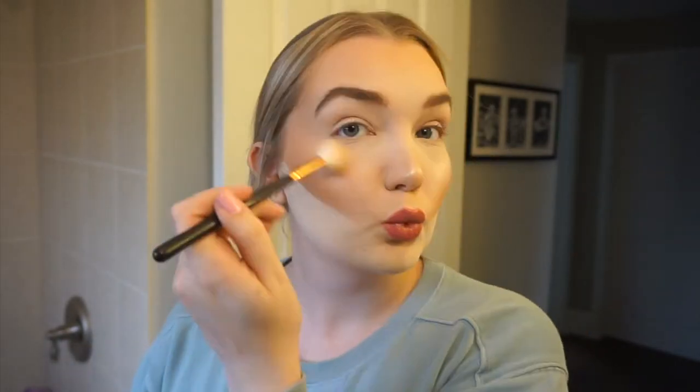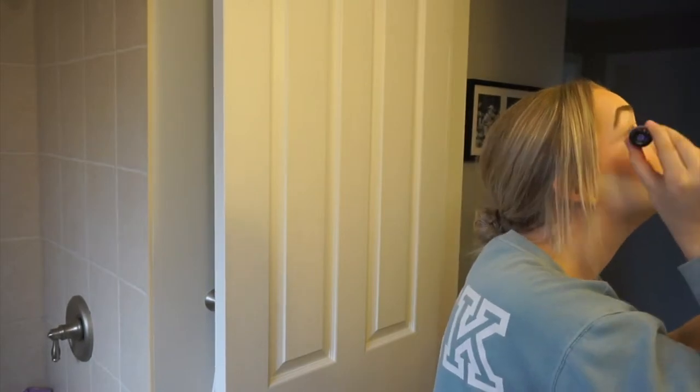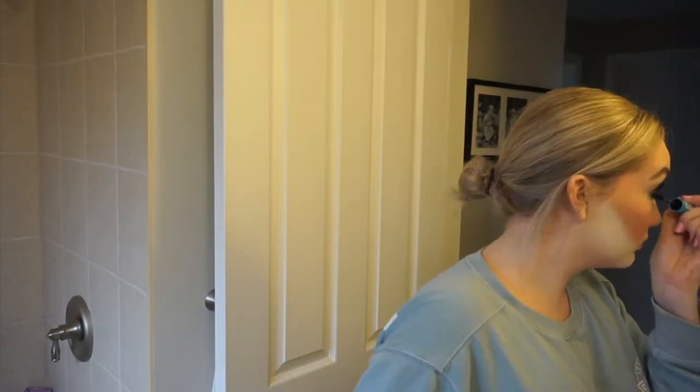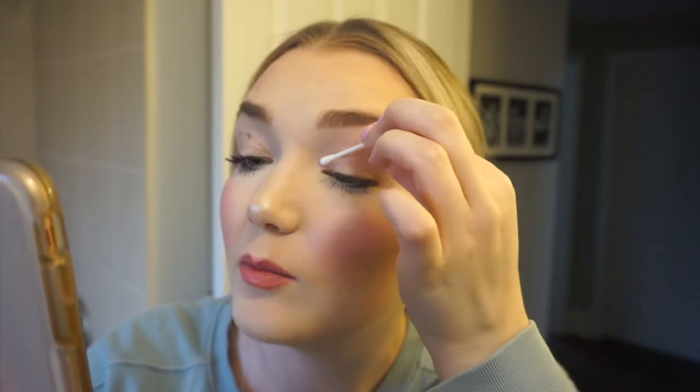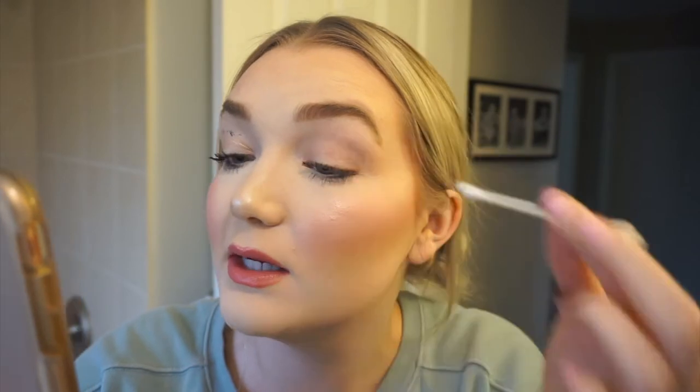I'm going in with a little bronzer and then for highlights I'm using the ColourPop Flexitarian — one of my favorites, so pretty and foolproof. For mascara I'm using the Essence Lash Princess Sculpted Volume on the top lashes and the Essence All Eyes On Me Waterproof mascara on the bottom lashes. No matter how advanced I get with makeup, I always still get mascara on my lids.